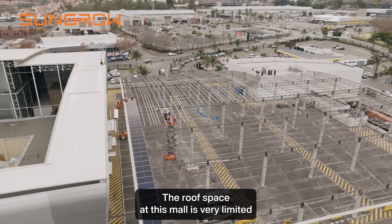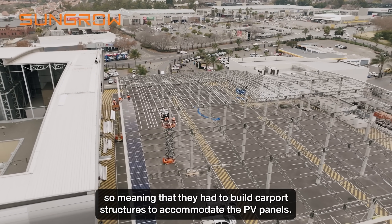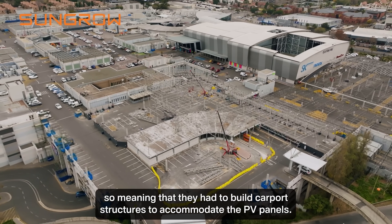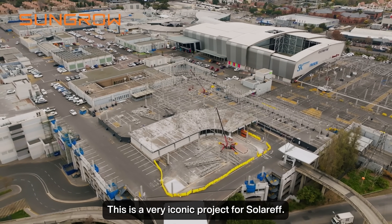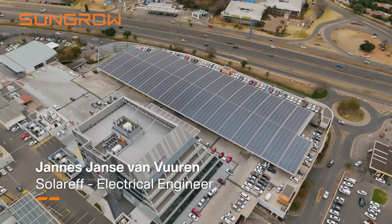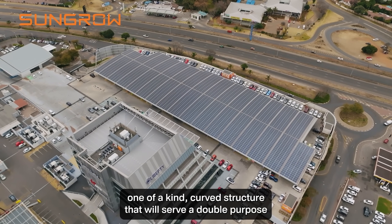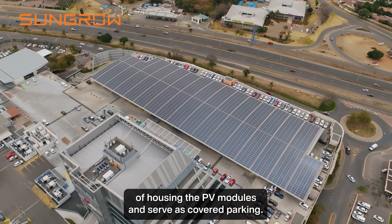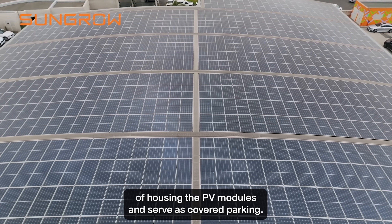The roof space at this mall is very limited, meaning that they had to build carport structures to accommodate the PV panels. This is a very iconic project for SADAF, given the fact that we're doing the whole custom structure design for the PV. It's a one-of-a-kind curved structure that will serve a double purpose of housing the PV modules and serve as covered parking.